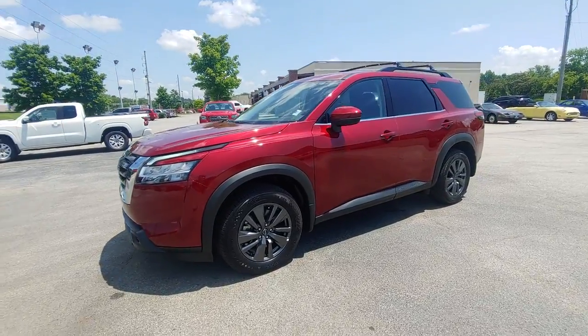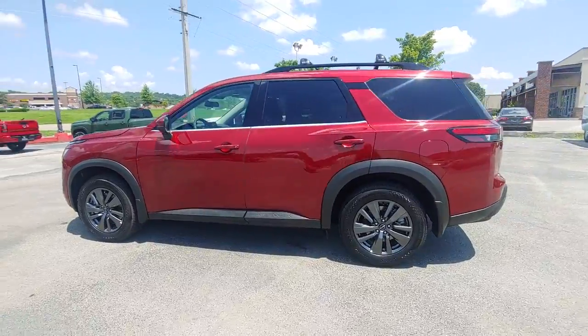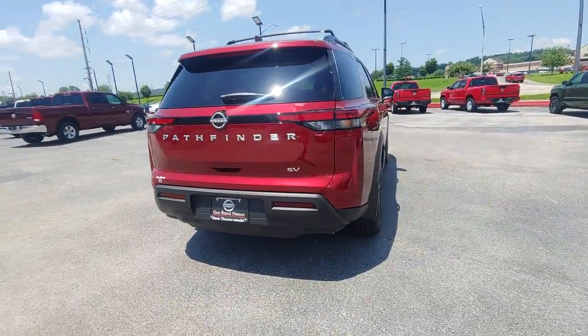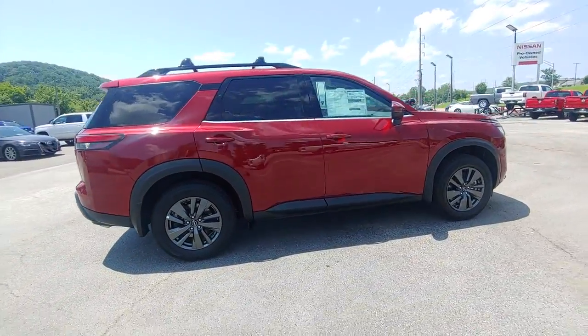Enjoy the view of this 2022 Nissan Pathfinder. This versatile three-row Pathfinder delivers muscular capability and quiet comfort. Epic family road trips, towing, carpooling, and weekend drives are peaceful and relaxing in this can-do SUV.